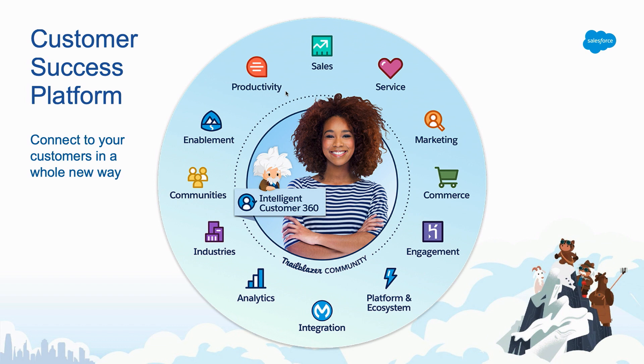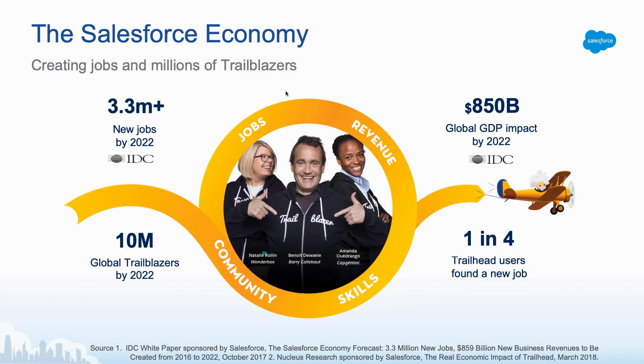But Salesforce isn't just a technology platform — we're doing well but we also believe in doing good. We've got so many trailblazers now that IDC is actually coining this the Salesforce economy. They are anticipating that by 2022 there's going to be over 3.3 million new jobs globally just from Salesforce, and this is going to have an $850 billion GDP impact. If you're an organization considering implementing Salesforce, it's really important that you're aware there's this growing, thriving network of skilled individuals ready to help you achieve success.